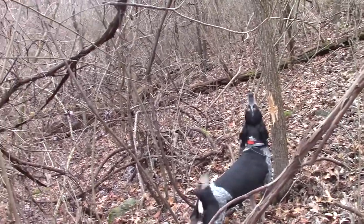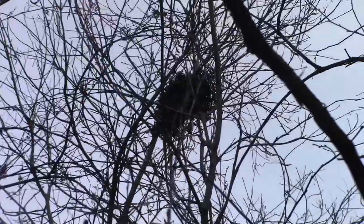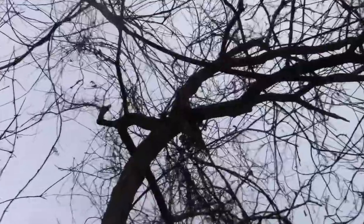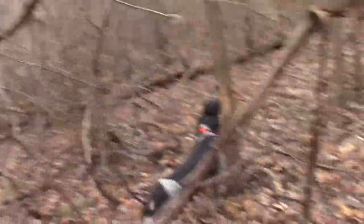She's treed on this little tiny thing but it connects right here to a nest, and then it connects right here to another nest. So I'd like to believe that a squirrel is in one of these two nests.